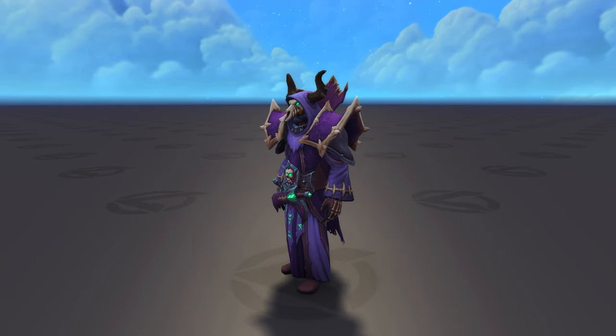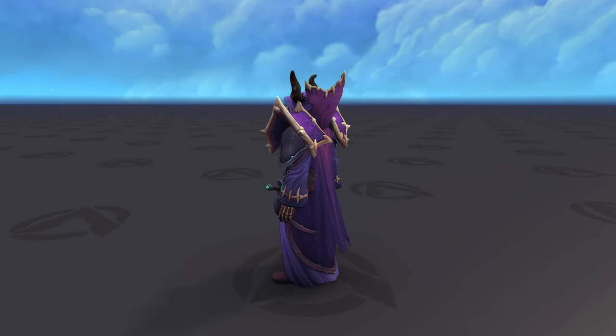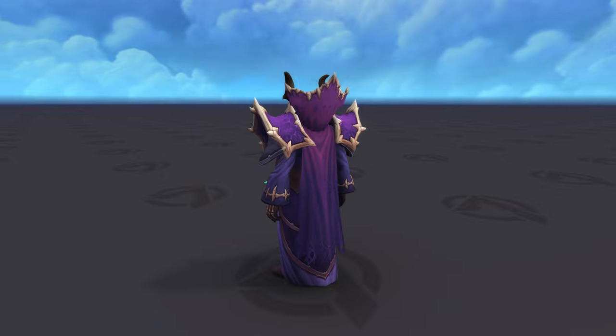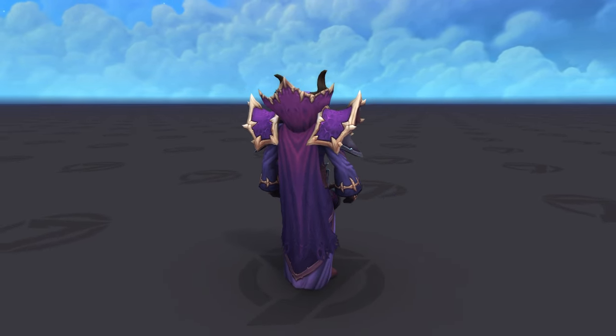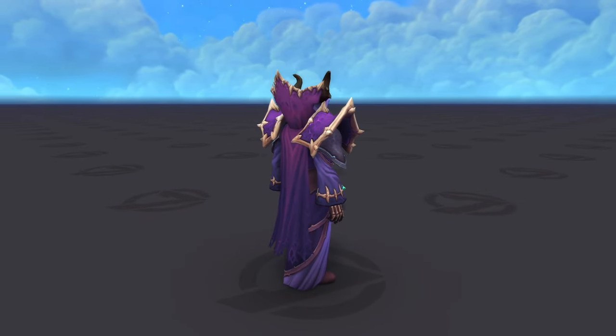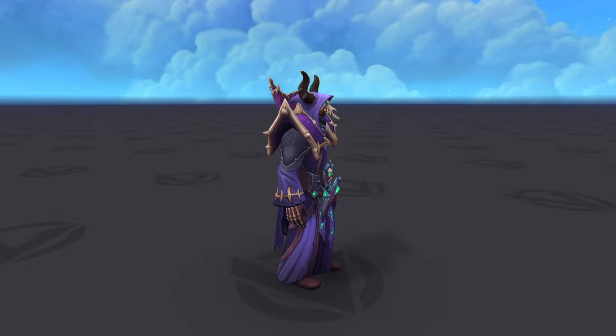The details are so damn awesome, especially the two daggers on the belt. And honestly I just love everything about it, from the different colors to the small details like the skull. I mean it's an amazing looking set. But anyways, let's go ahead and check out the rest of the colors as well.